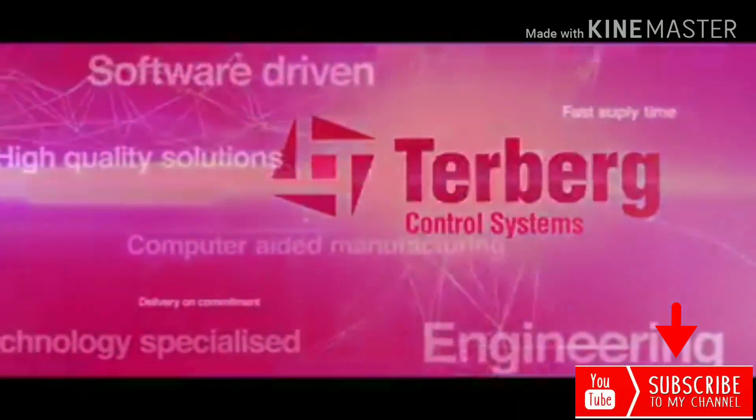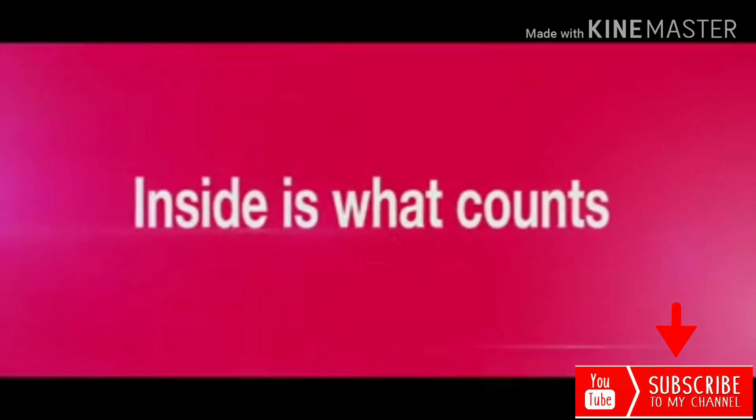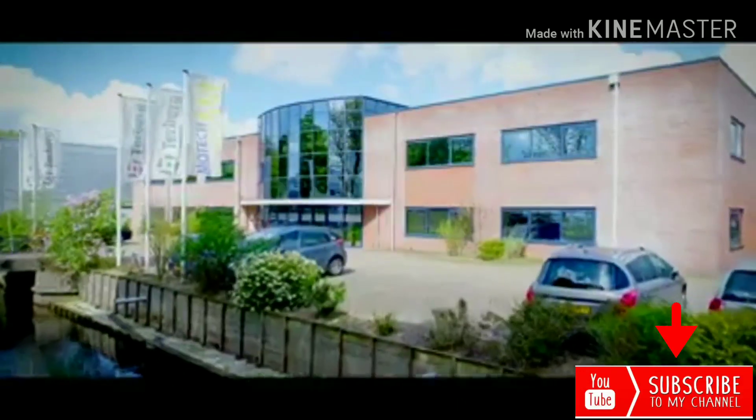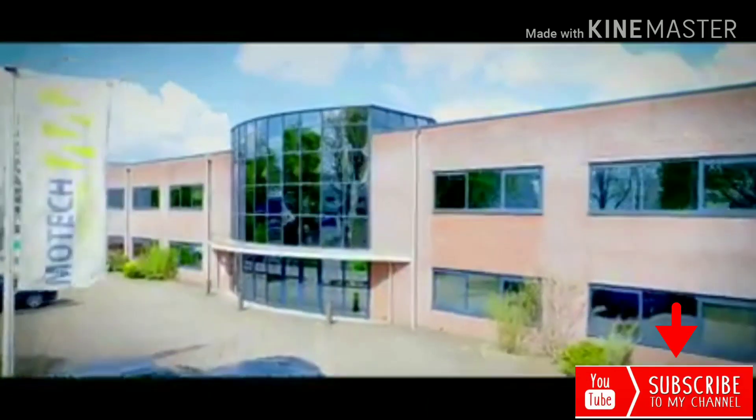Turbo Control Systems. Inside is what counts. We believe in an intensive cooperation with our customers. Together, we develop custom-made solutions that will benefit us both.